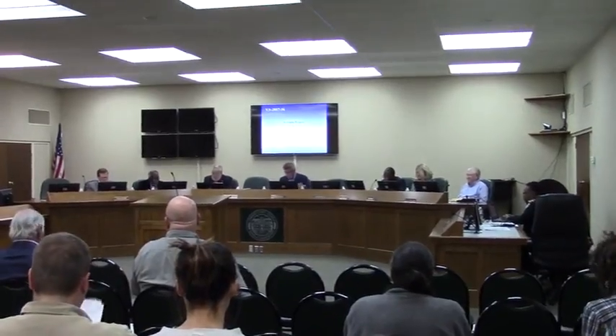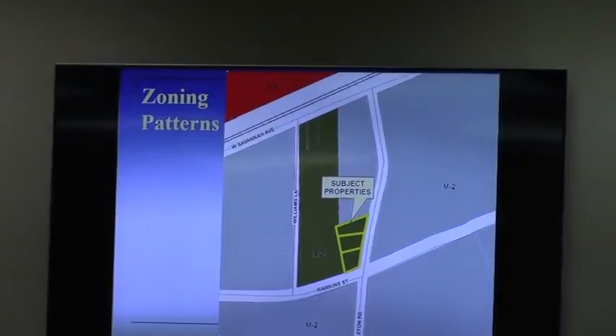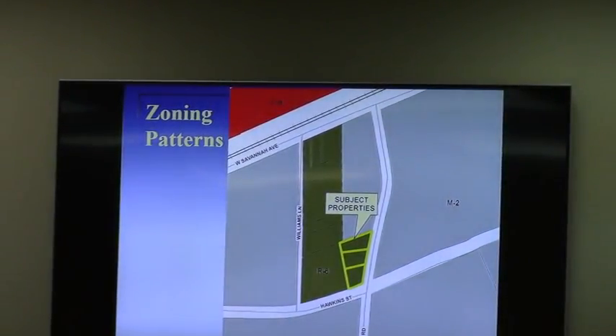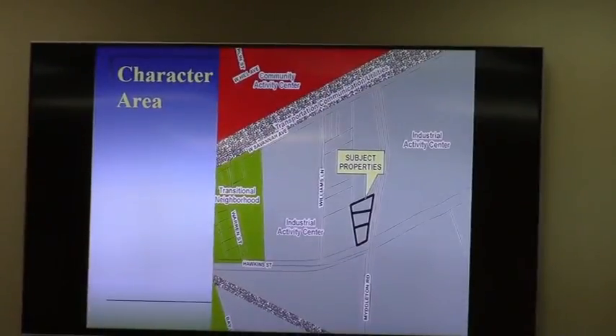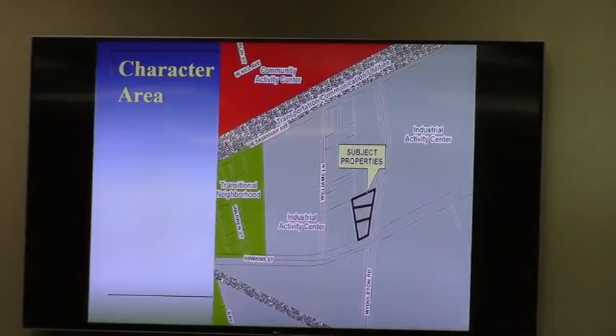Thank you, Mr. Chairman. This is a request to rezone three parcels of land totaling 0.58 acres from R6 to N2 zoning. The property is located on the west side of Middleton Road, a few hundred feet south of Samantha Avenue. As you can see on the map, this is at the northwest corner of Hawkins Street in Middleton. You see a lot of N2 zoning in the area. The character area is Future Industrial Activity Center, which calls for industrial zoning or intensive commercial zoning.